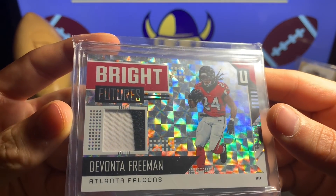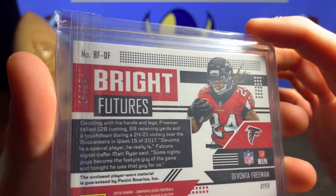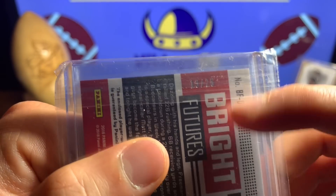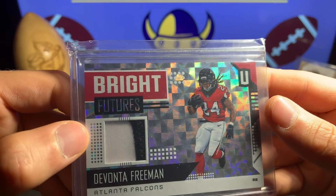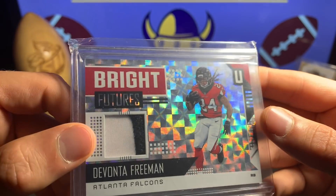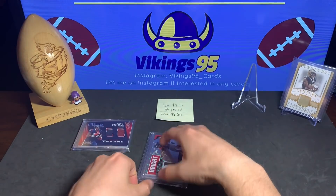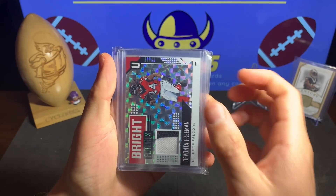The second card is a DeVante Freeman Bright Futures — beautiful, beautiful looking card. It is numbered 13 of 25, very nice little jersey. We'll see how he does with Tevin Coleman gone, so DeVante Freeman Bright Futures.